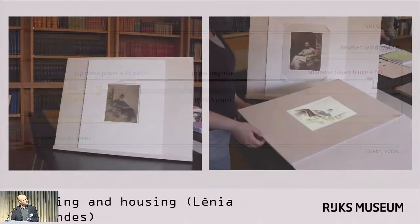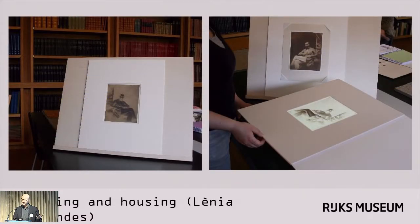This method of housing has proven very useful because we do have a study room where it is possible to come and see our negatives. We can show them in both incident light and transmitted light without having to handle the object. In addition, the housing fits into our standard-sized frames for exhibition.